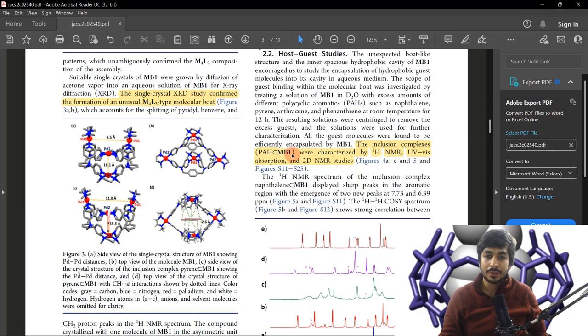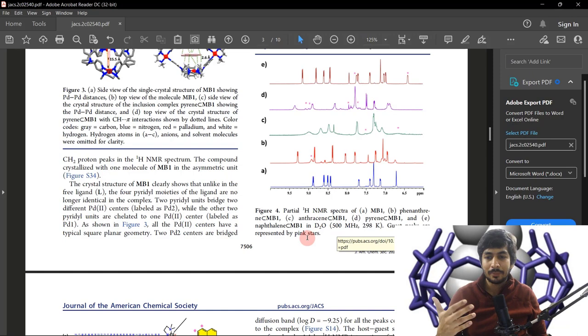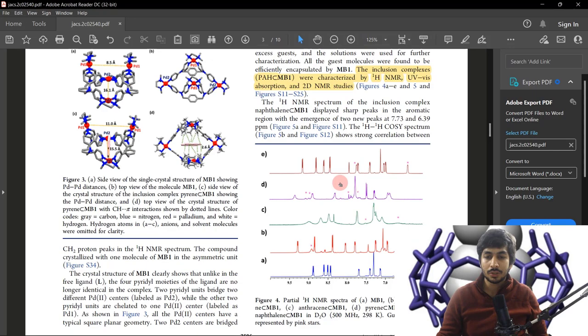To confirm the host-guest complexation, the inclusion complexes with the polycyclic aromatic hydrocarbons were characterized by proton NMR, UV-visible spectroscopy, and 2D NMR studies. They tried to provide evidence through these techniques that the polycyclic aromatic hydrocarbons — the guest molecules — are actually going inside the cavity of the host molecule. I will not go too deep into every technique to keep the video concise.